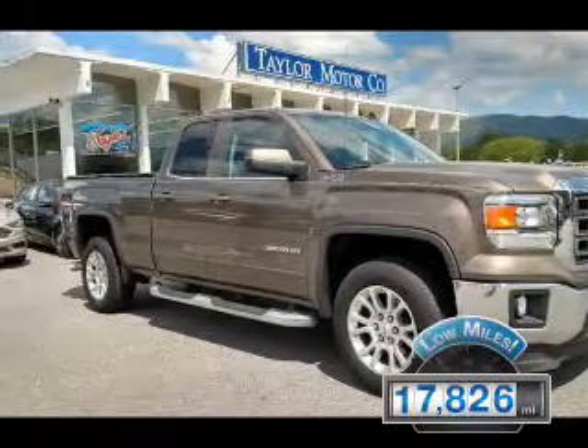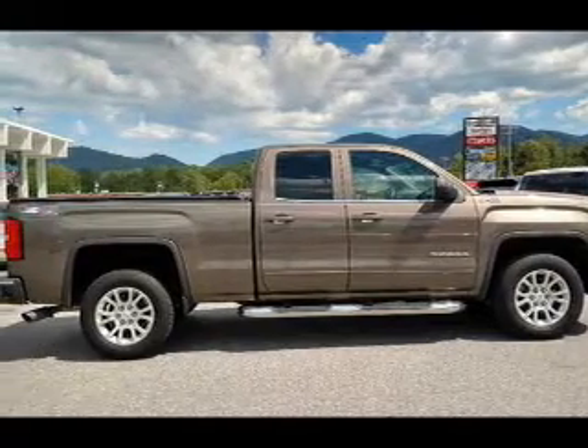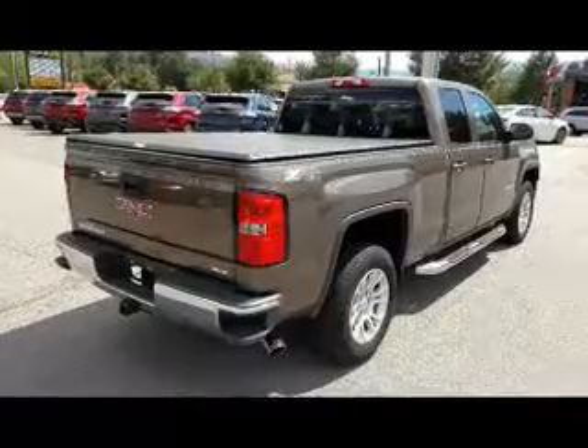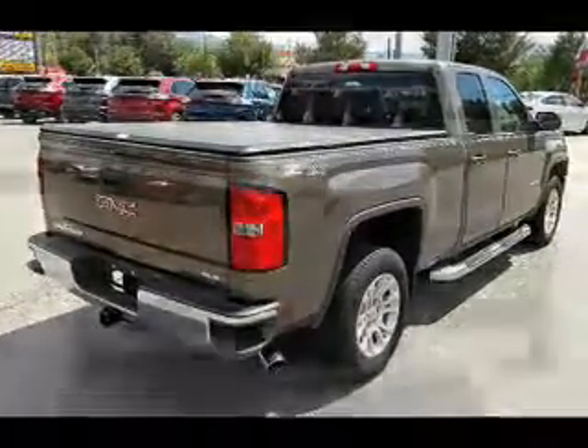With fewer than 20,000 miles, this vehicle has a long road ahead. The features include front tow hooks, independent suspension, brake assist, traction control, stability control, daytime running lights, anti-lock brakes, and hill start assist.